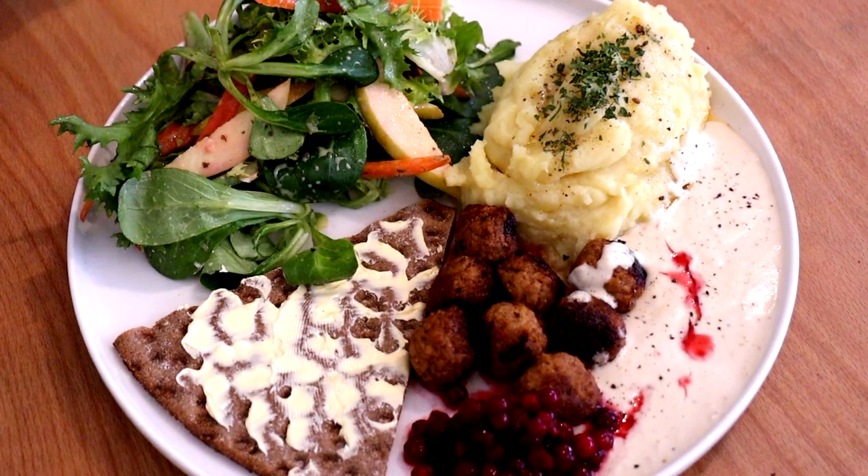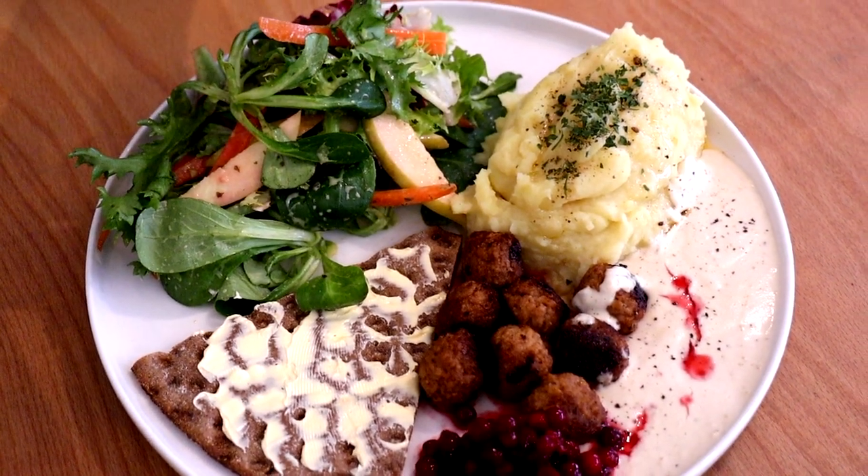Swedish meatball, mashed potato, cream gravy, lingonberries, Swedish crispbread, and a salad with Dijon vinaigrette. Oh my gosh, I am excited — thank you!